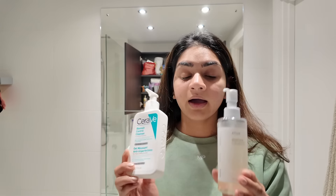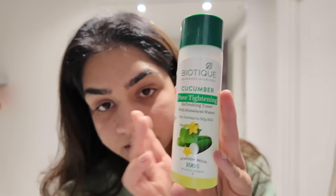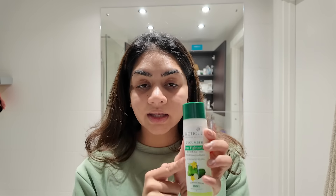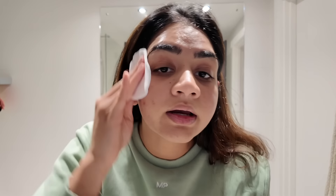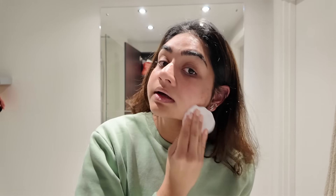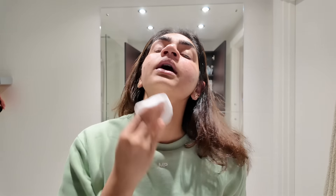I also love the Biotech Cucumber Toner — I keep going back to this one. I put a few drops on a cotton pad and gently wipe my face. It helps with excess sebum and clears out pores. It's very good for pore tightening and pore controlling.